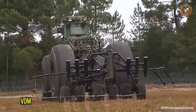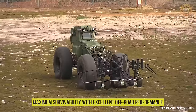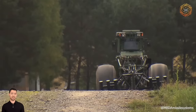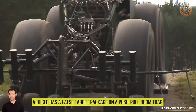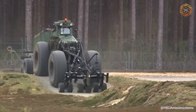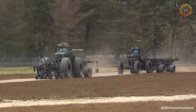The VDM is a high-performance CIED route clearance vehicle that combines maximum survivability with excellent off-road performance and a tremendous level of flexibility. The vehicle has a false target package on a push-pull boom trap to activate IEDs in front of the vehicle on 12.8-foot-wide tracks, and an underbody metal detector to detect buried EIDs on 10-foot-wide tracks. The VDM also offers high-growth potential to combat rapidly evolving threats in theater.